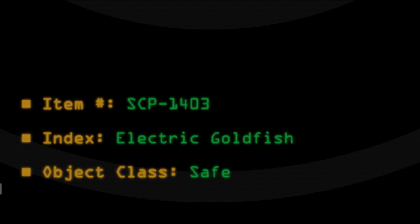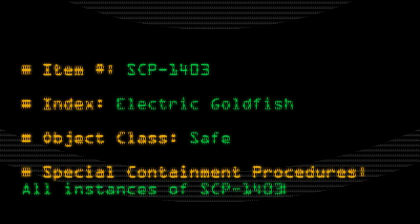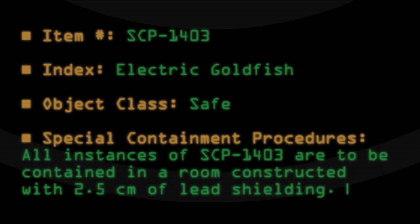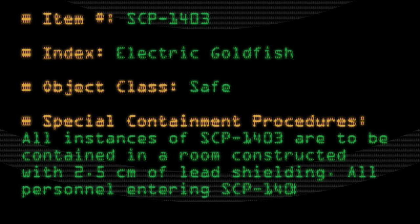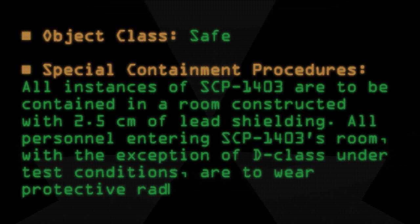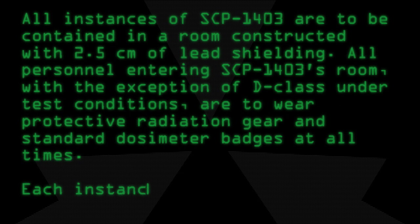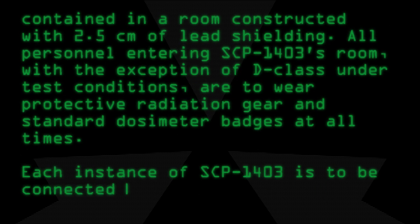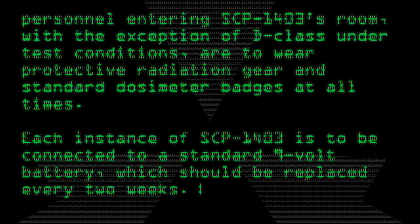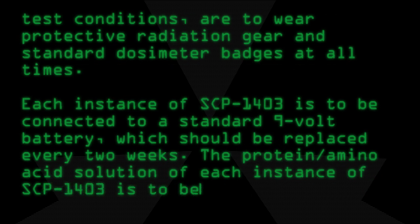Safe. Special Containment Procedures: All instances of SCP-1403 are to be contained in a room constructed with 2.5 cm of lead shielding. All personnel entering SCP-1403's room, with the exception of Class D under test conditions, are to wear protective radiation gear and standard dosimeter badges at all times. Each instance of SCP-1403 is to be connected to a standard 9-volt battery, which should be replaced every 2 weeks.